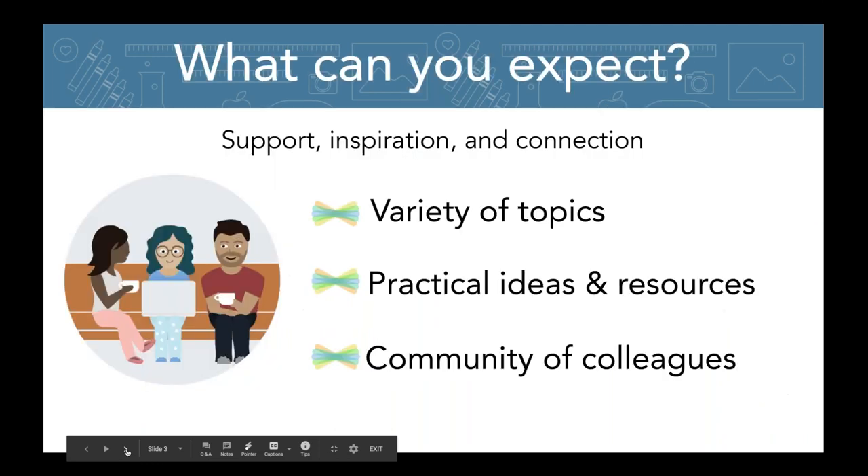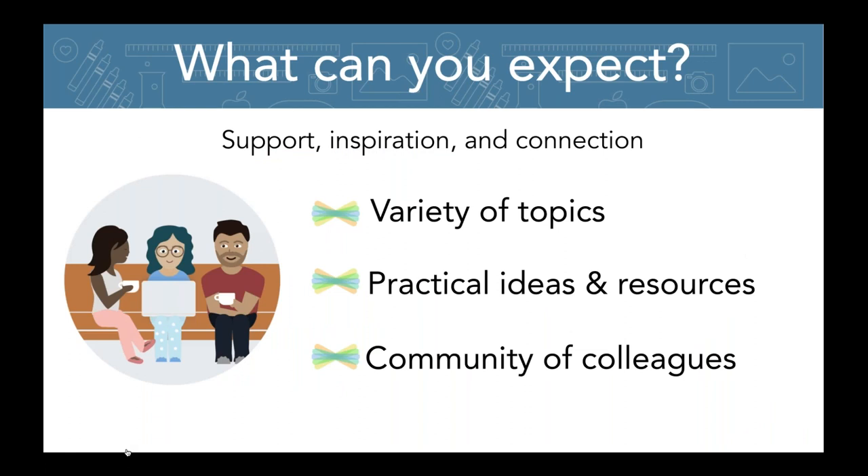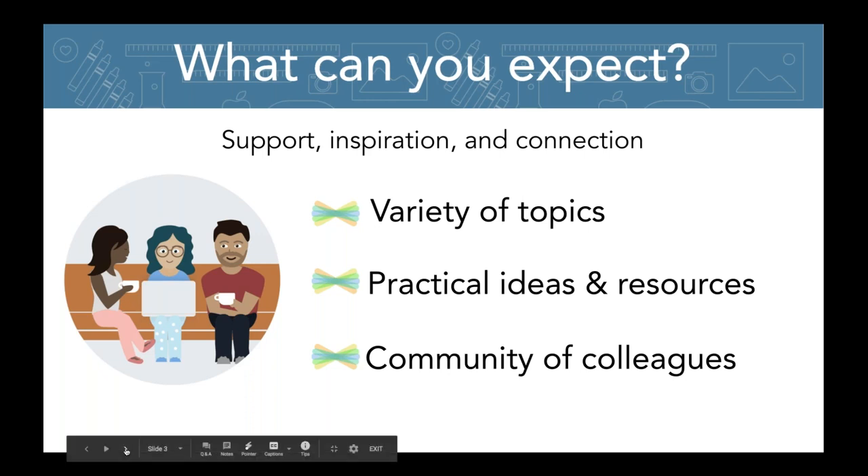What can you expect in this series if you are just joining us for the first time? We are really here to support you, inspire you, and provide you with connections with others in a similar role. We talk about a variety of topics, lots of ideas and resources, and we're hoping to build a community of people that you can reach out to and bounce ideas off of. We have all of our sessions on our YouTube channel, so definitely check that out.